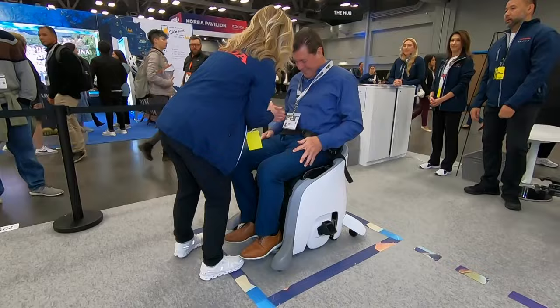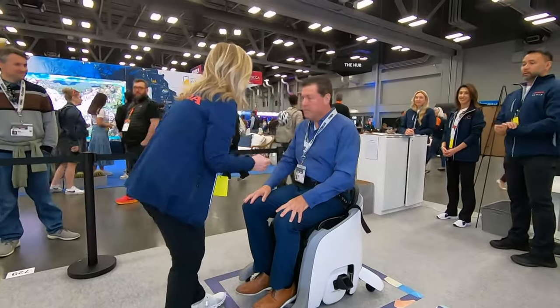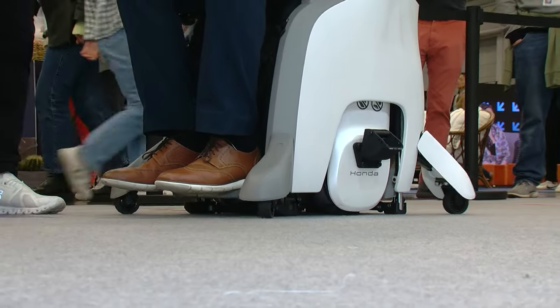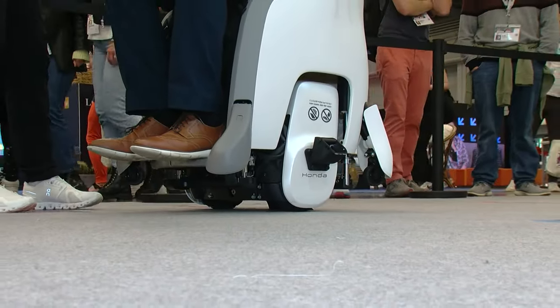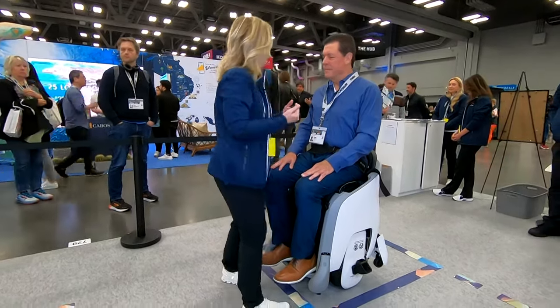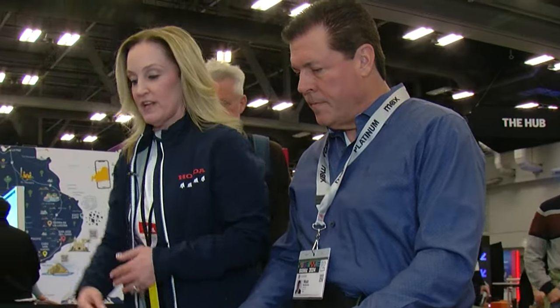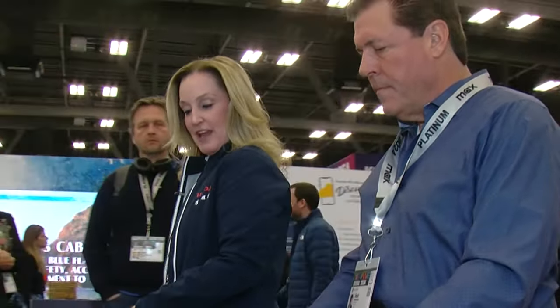Once you sit in the Uni-1, you click into a sensory seatbelt that tracks your core movements. When you launch it, the chair raises up. To move forward, you bend into it — lean forward into the line and stop it.